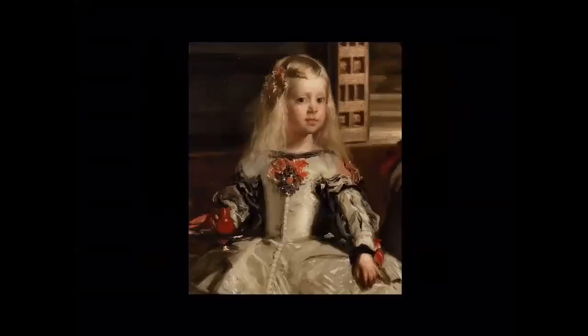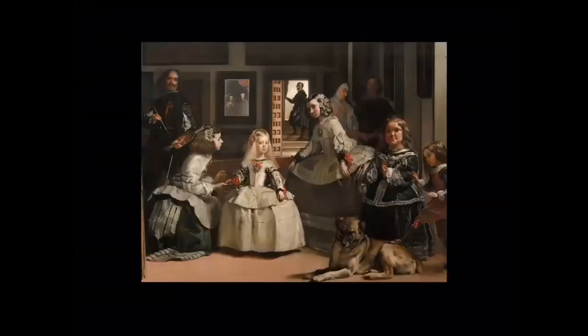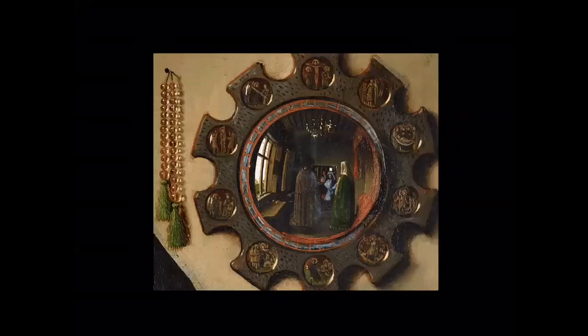The Princess Margarita is painted by Velázquez again when she was about eight or nine — that painting is now in Vienna. She eventually became Empress of Austria, married to Leopold I, but she died at 21 and was not well liked by the Viennese courtiers, so she had a pretty miserable time there.